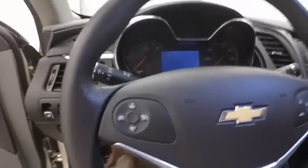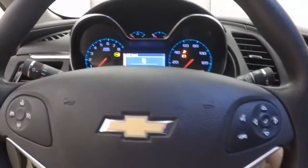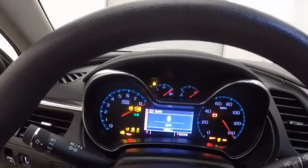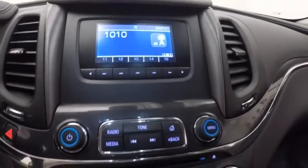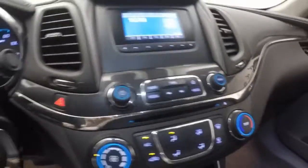Up front you have all your controls on the door — power seat, cruise control, Bluetooth, stereo, information buttons on the steering wheel. Fires right up. This car has just under 13,000 miles — a couple hundred under 13,000 — so very low miles. Still has the little display, stereo controls, climate control. Touch-start capable. Let's go look underneath the hood.